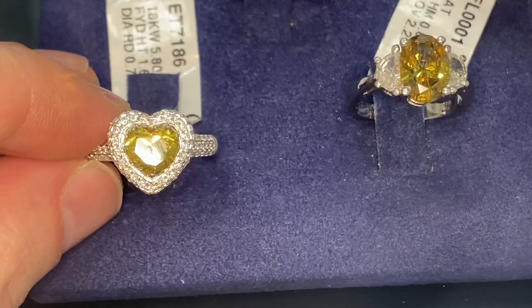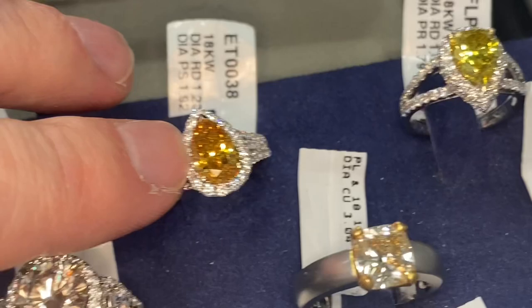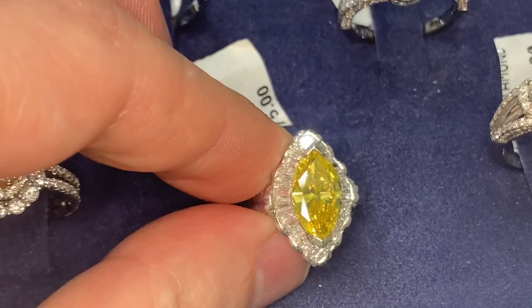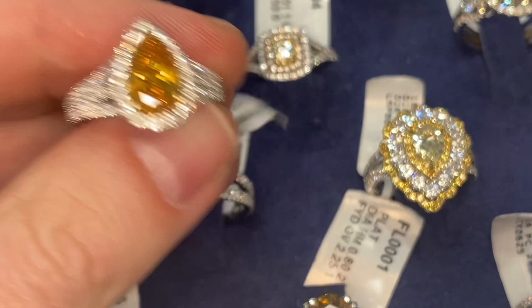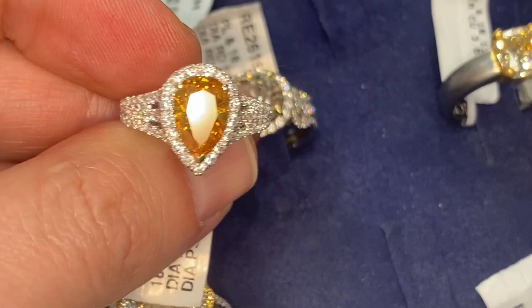While I have your attention, I also want to show you other yellow diamond rings I have in stock. Depending on whatever carat weight or style you prefer, I have options. That one has a mix of orange in it — 0.92 carats. They come in different shades and saturations. That's a cool ring. Tons of options. This one is $2,000.